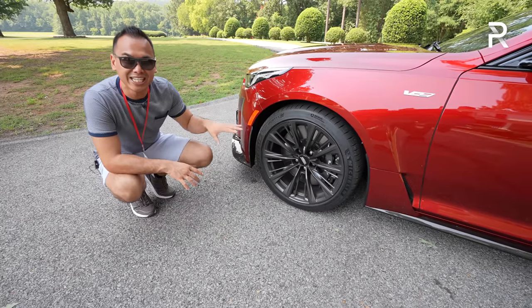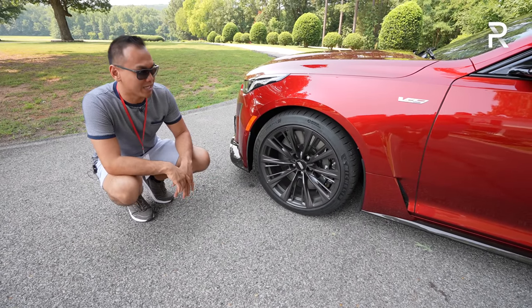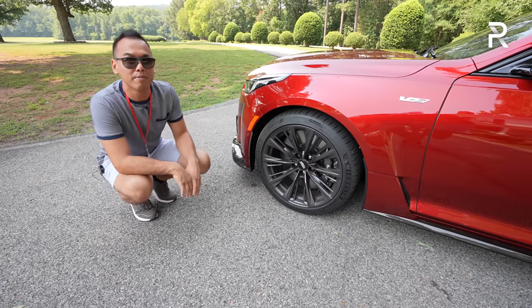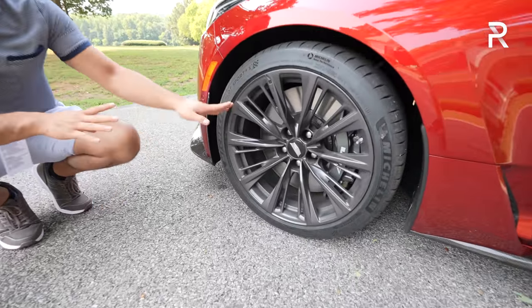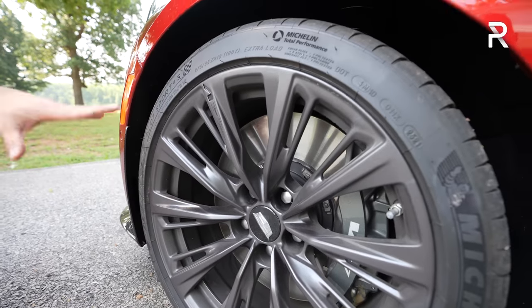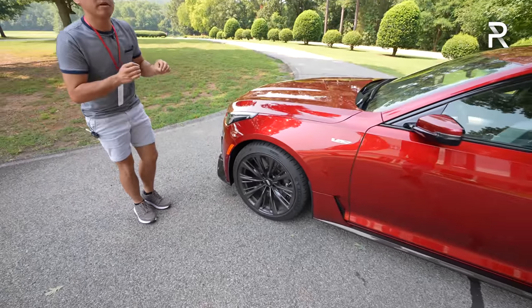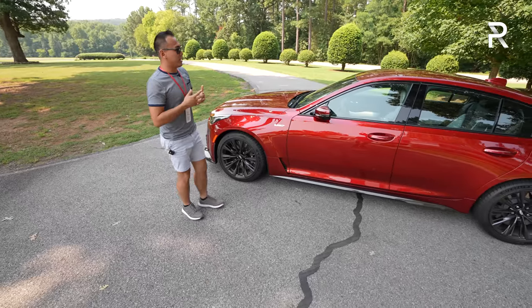The brakes are nearly 16 inches in diameter — the largest production brakes on a Cadillac sedan — clamped by six-piston Brembo calipers. For the first time ever, you can spec carbon ceramic brakes for $9,000. The Michelin Pilot Sport 4S tires are the only tire option: 275s in the front and fatter 305s in the back — 10 millimeters fatter versus the tire package on the old CTS-V.